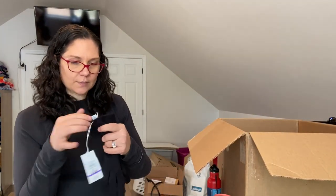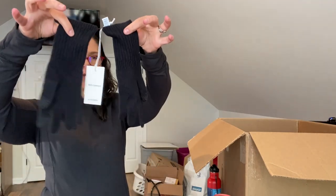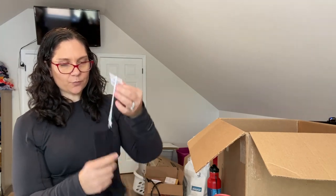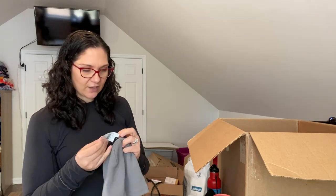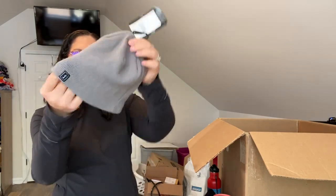More gloves — 55% recycled cashmere, 45% cashmere, Nordstrom house brand. It's crazy to me that people pay full price for this at Nordstrom and I get it in a box like this. And a PGA Tour golf beanie with the little PGA logo — cute.